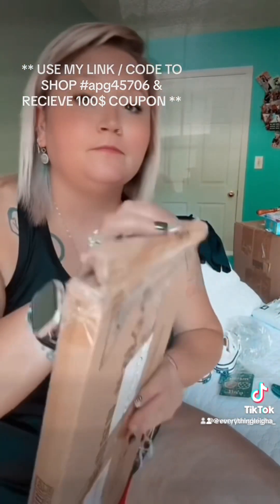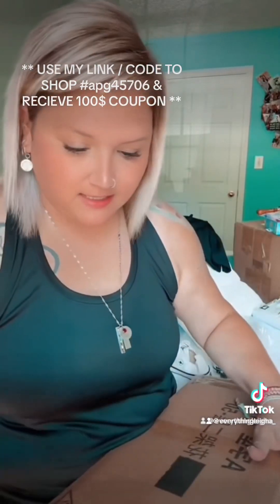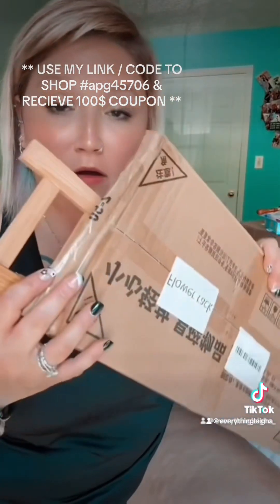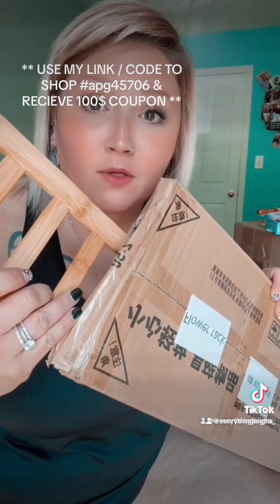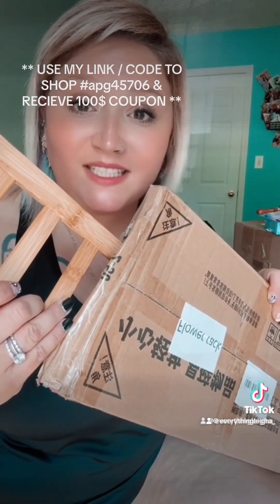I'm gonna take this out, guys — this is a plant stand. I'll screenshot it so y'all can see it, but it's a little plant stand that I got to paint and put on my front steps out front to put my plants on.